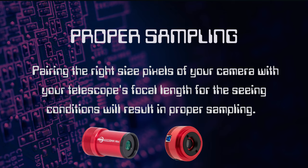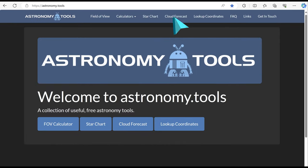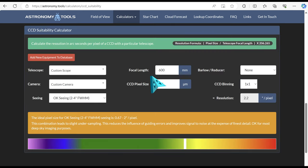This subject is pretty deep and we can easily get lost in math formulas and charts. So to make things easier, check out your camera's pixel size, then use one of the available online calculators to see if you're going to get good sampling with your telescope. Astronomy.tools has a calculator to help with this. Select the CCD suitability calculator and use the drop-down menus to match your telescope with your camera or the one you're planning on purchasing. It will tell you if your pixel size is adequate.